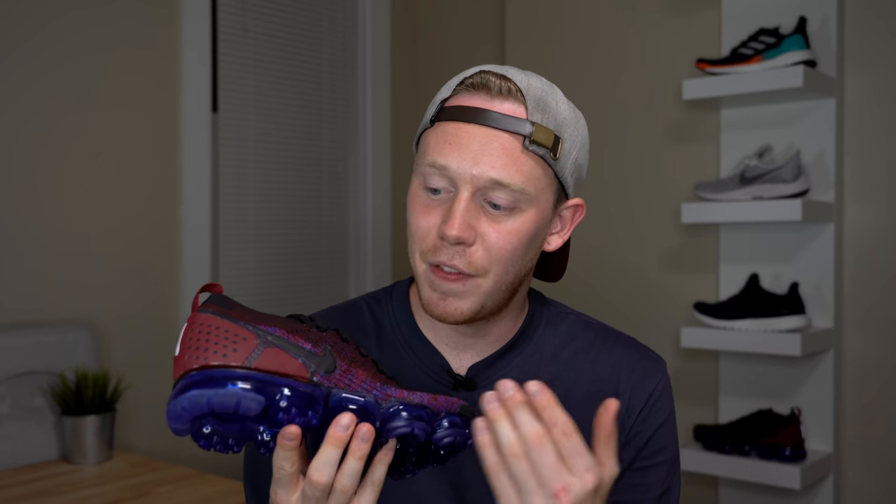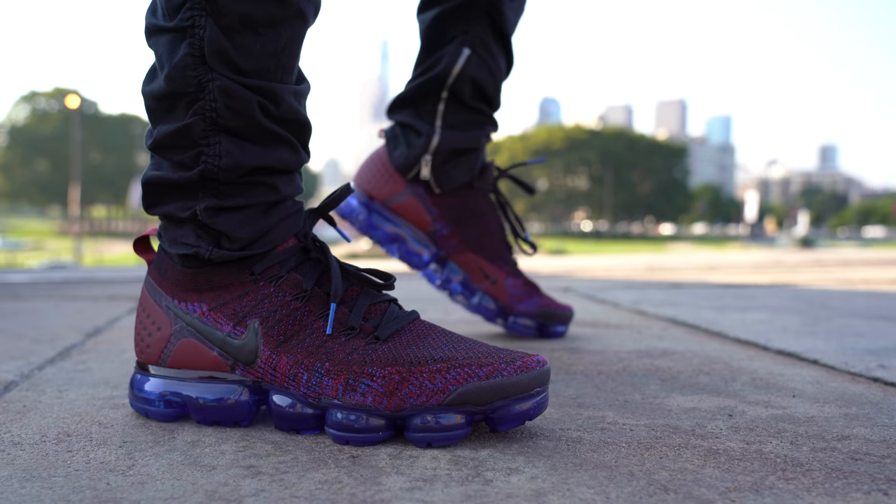Contrary to popular belief, these air bubbles do not pop easily. The VaporMax 2.0 is the most expensive shoe on the list but it comes in a lot of different colors and is extremely comfortable. In my personal opinion, it's not the best looking shoe on the list though.